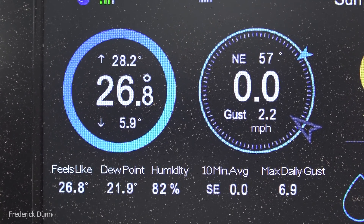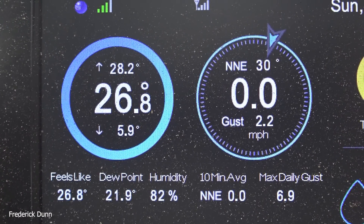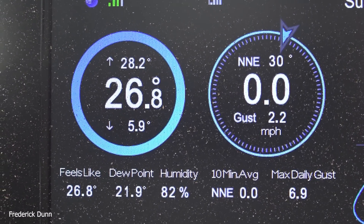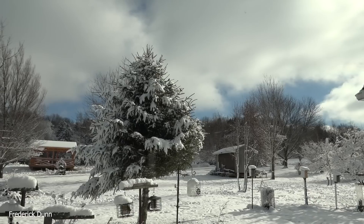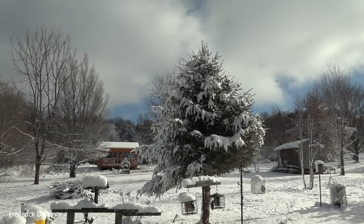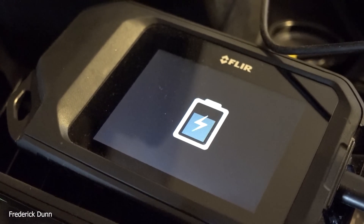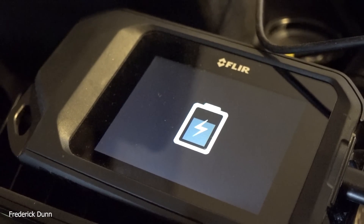Happy Sunday. Today I'm going to take you outside. Why? Because it's really cold — 26 degrees Fahrenheit, dewpoint 21.9, feels like 26.8 degrees. Look what's going on out here: lots of snow. Great opportunity to take you outside and show you what the difference is when your hives face south versus north.